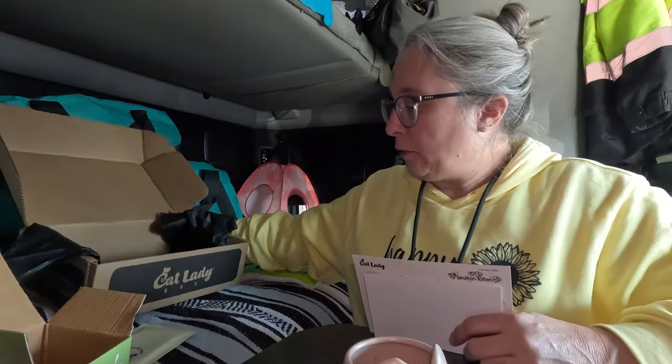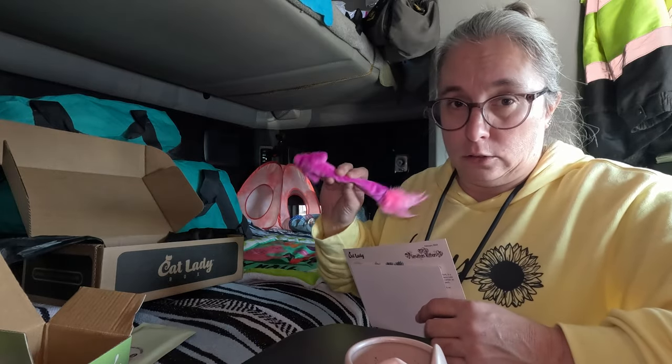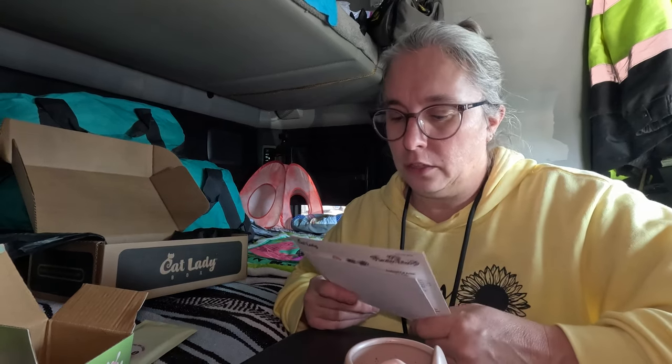Thank you so much to whoever gifted us this box — there was no name on it, so I don't know who sent it, but you know who you are! That was a fun box. Milo is really weird about what toys she'll play with and what treats she'll eat. This box only had two items for Milo — the little toy and the mat. The mat is really nice. Most of the stuff in here was for me, so I think I get more enjoyment out of it than Milo does. I'd consider subscribing — maybe not every month, but a few times a year — just for fun.